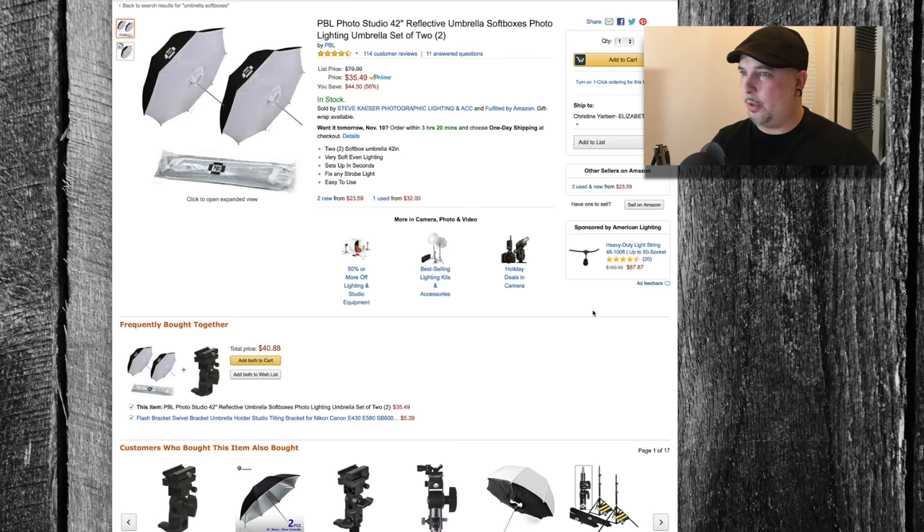Every single time mine start to look a little bit worn or I've carried them around a little too long, I just buy another set. I think I've only had to buy like two sets in the last five or six years. These are probably going to be some of the best pieces of equipment in your kit if you like soft lighting.